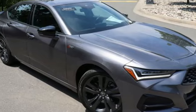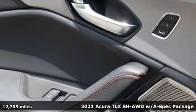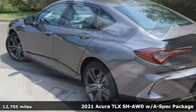Here's a 2021 Acura TLX. At Acura, we manufacture exhilaration so you don't have to.